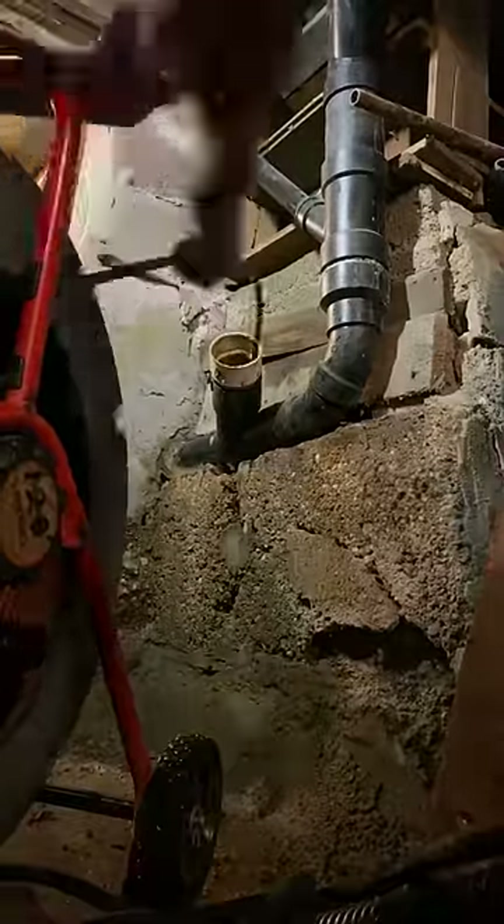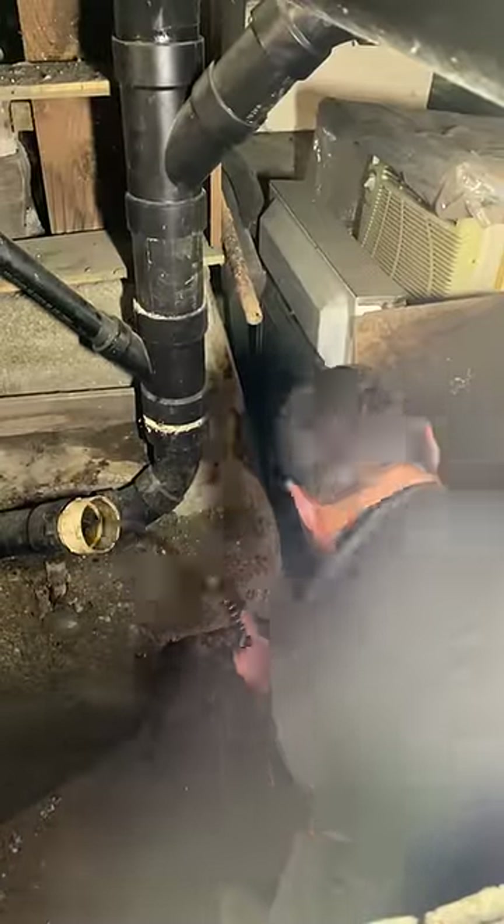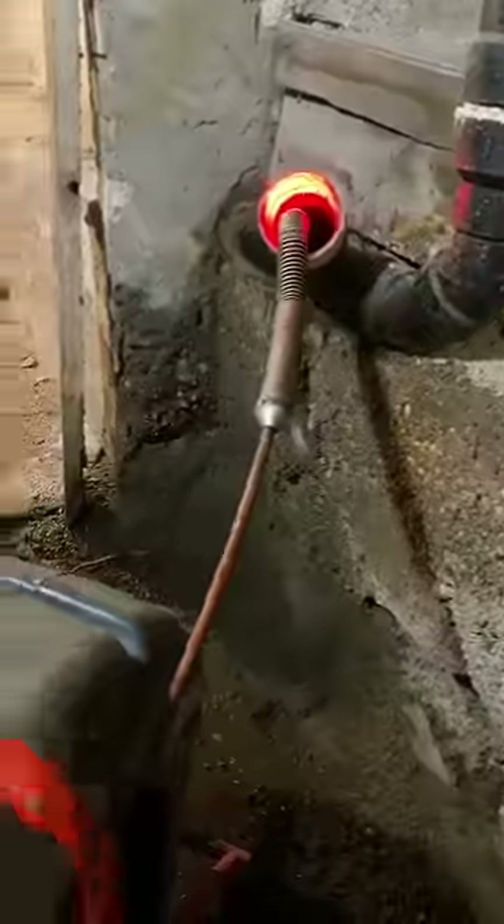At this point we'll recover the sewer machine, send out the camera, and it looks like we still have a clog out there. With the cold water continuing to run, we ran the machine out to the street and back again, and it actually clogged a second time while we were out there.